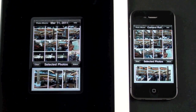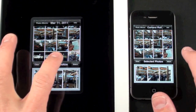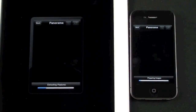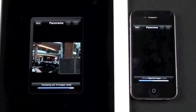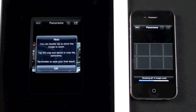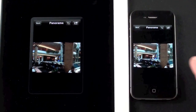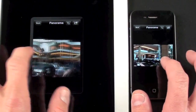For my next test I'm going to use Auto Stitch, a photo application that allows you to knit photos together to form a panorama. I took a bunch of photos at Somerset while waiting in line for iPad 2, loaded them into the stitching app, and clicked stitch to see which device renders it faster. The iPhone 4 took twice as long as the iPad 2 to render that panoramic image.